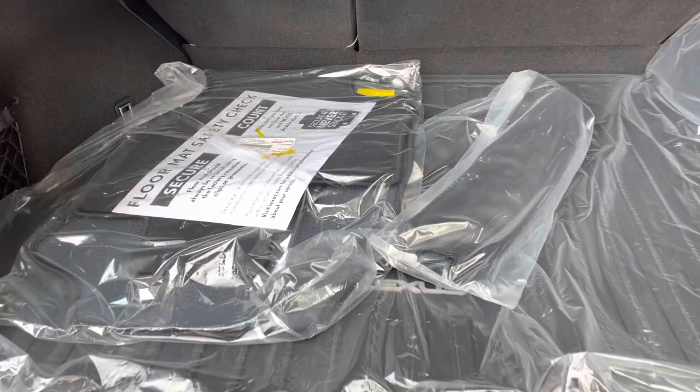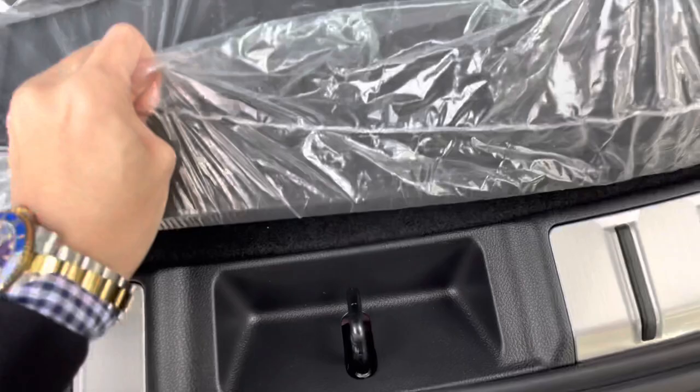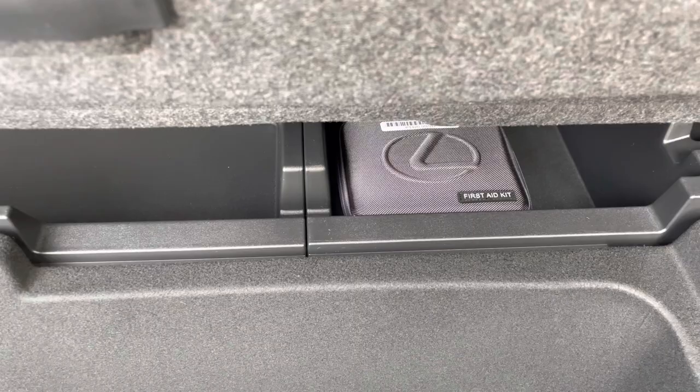Inside the cargo area of the NX, we have our carpet floor mats with cargo net, folding rear seats, and cargo cover. Below that, we have storage and our first aid kit. All 2022 NX models come standard with run-flat tires.